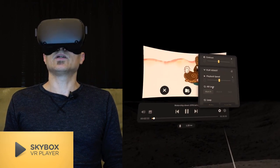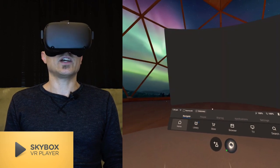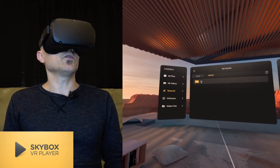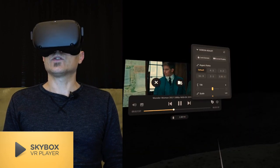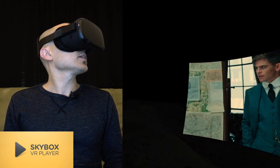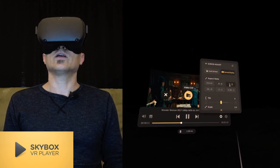You can also change playback speed. Oh, whoops — it crashed. Well, maybe don't do that. Let's fire it back up and try a different movie. Here we go — there's Wonder Woman. Let's do curved. Curved is very cool, look at that — nice and curved. And again, you can change the aspect ratio right here. This player also supports full side-by-side 3D.